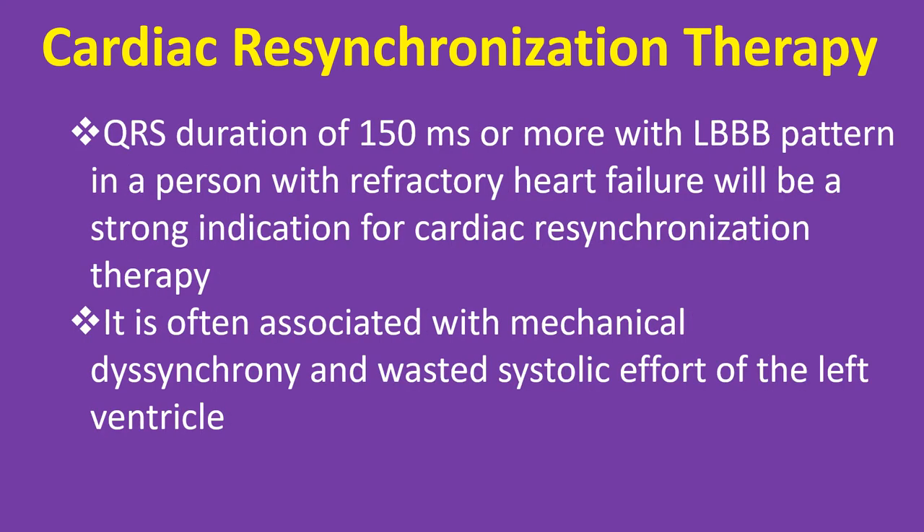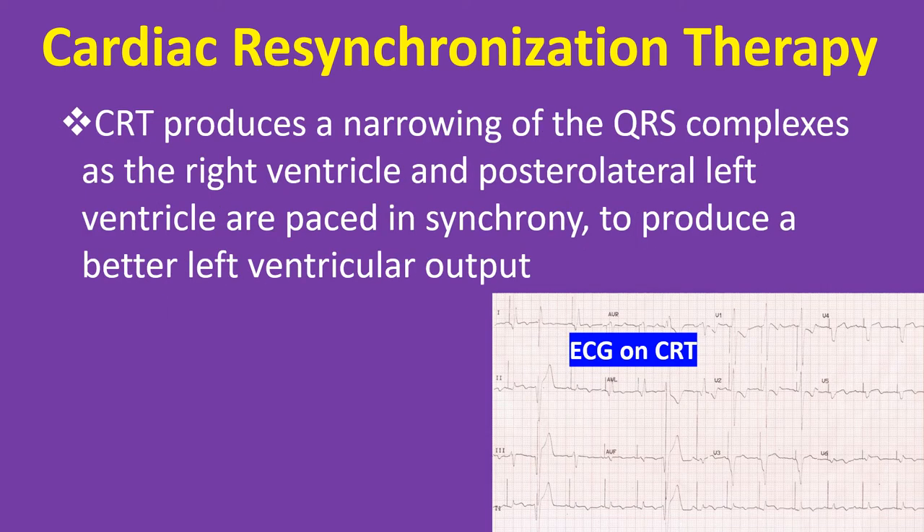A QRS duration of 150 ms or more with LBBB pattern in a person with refractory heart failure is a strong indication for cardiac resynchronization therapy. It is often associated with mechanical dyssynchrony and wasted systolic effort of the left ventricle. CRT produces a narrowing of the QRS complexes as the right ventricular and posterolateral left ventricular are paced in synchrony to produce a better left ventricular output.